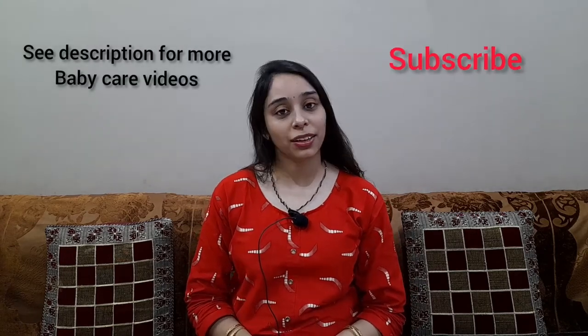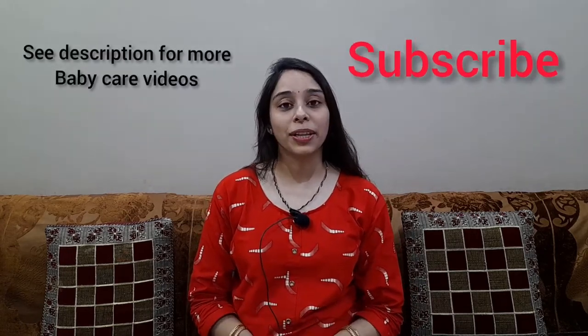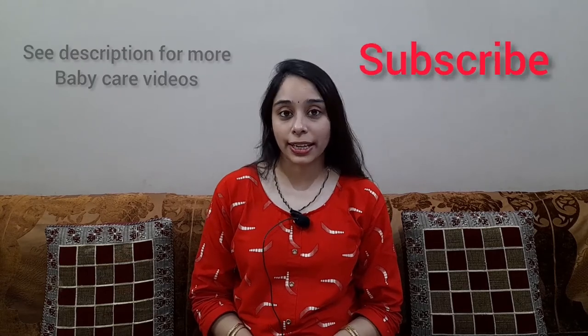Hello friends! Welcome to my channel, Moham and Hinaya. Today I am going to tell you some best breastfeeding techniques.